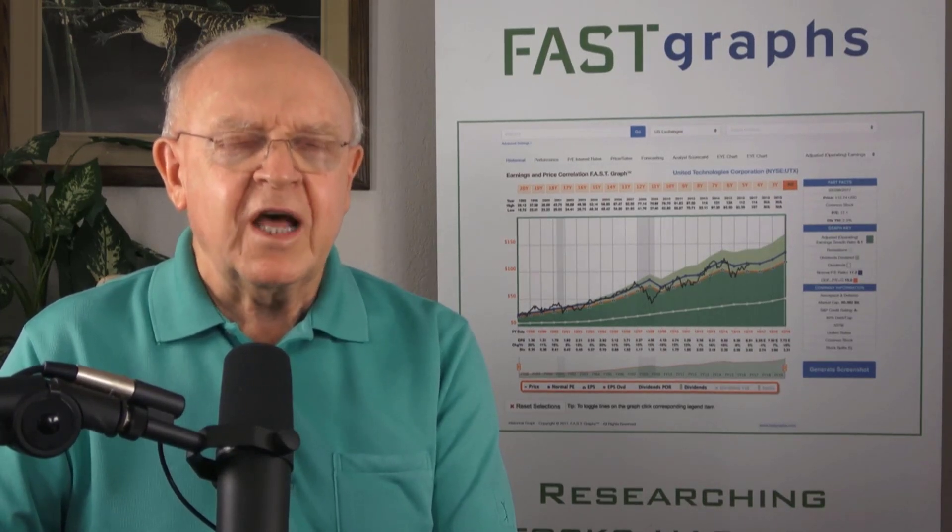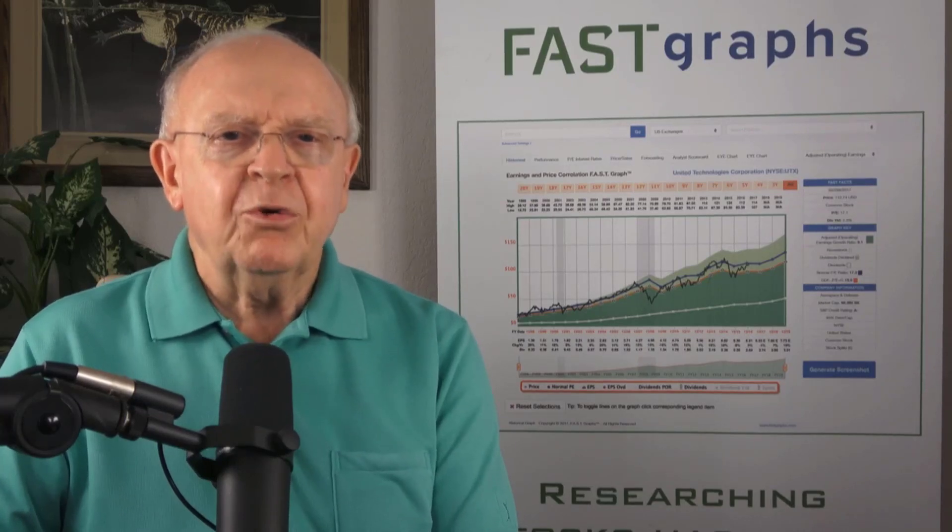Now, these are going to be, for many parts, pre-research companies. There will be companies I'll be showing that I have researched thoroughly. But primarily, I want to offer companies that you can research from a standpoint of valuation — companies that appear to be attractively valued or either really close to it.